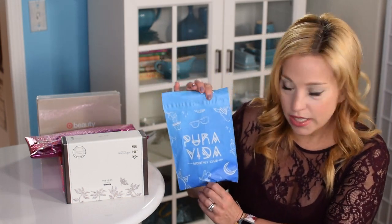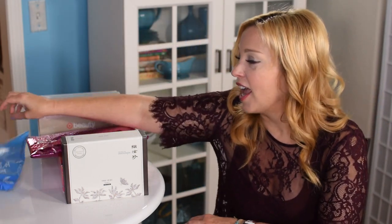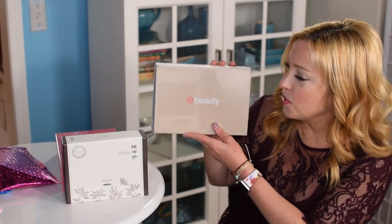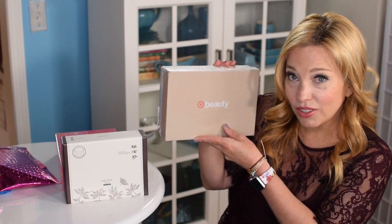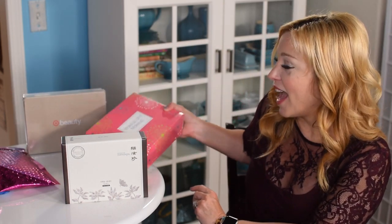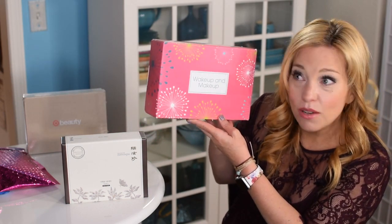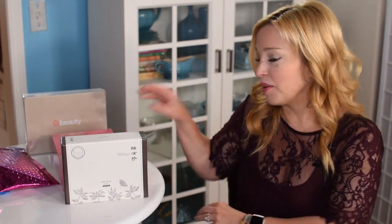I'm also going to be unboxing my Pura Vida Monthly Club — the monthly bracelet subscription — and showing you my ipsy Glam Bag for April. We're going to do a Target beauty box, the early April box you could order by mail, and I also found the Wake Up and Makeup box at a Target out of town on my way to my cruise. It was around seven dollars and I was very impressed with it.